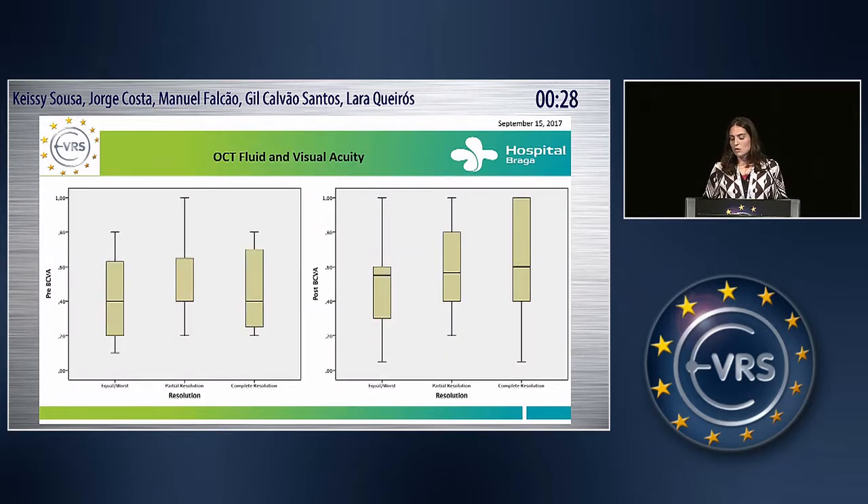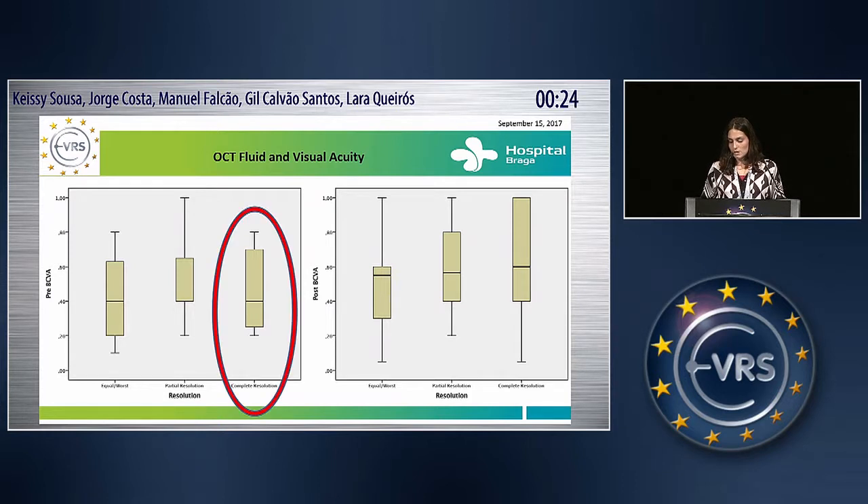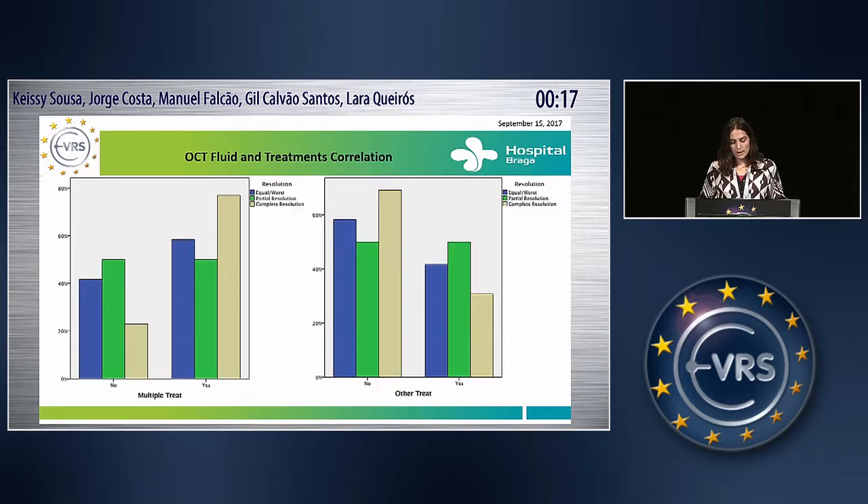Concerning the groups of OCT fluid and visual acuity — and this seems obvious — the group that had complete resolution had a better improvement in visual acuity. In the group submitted to multiple PDT, there was more complete resolution, and the group that didn't have another kind of treatment involved also had complete resolution.